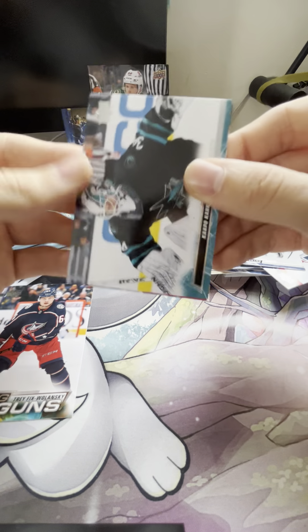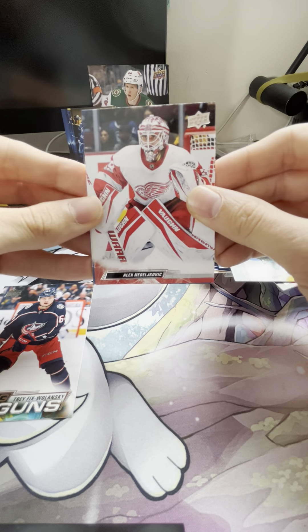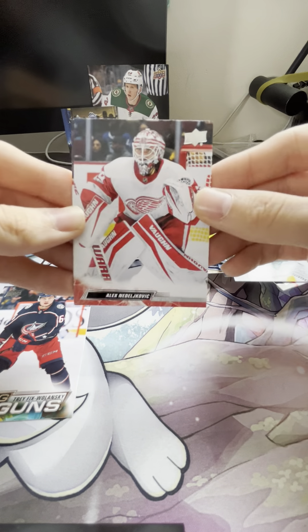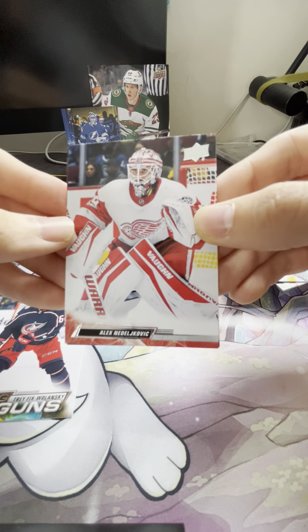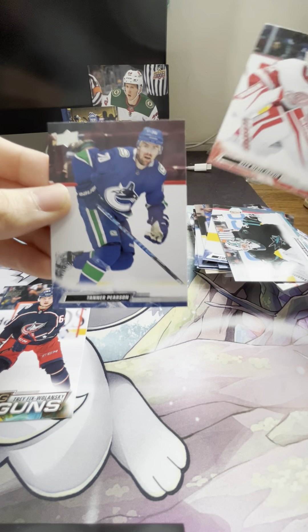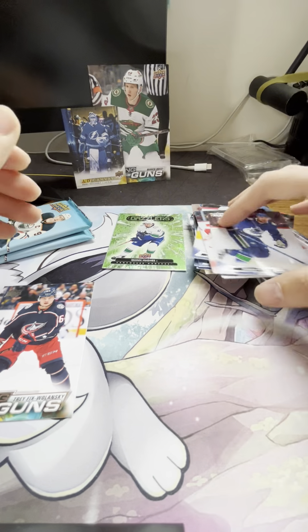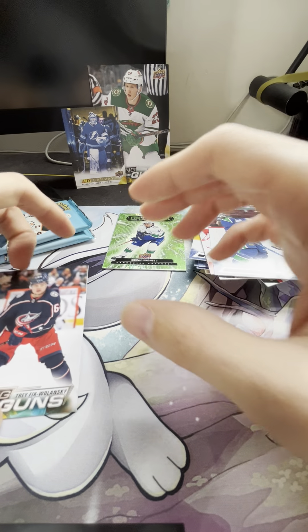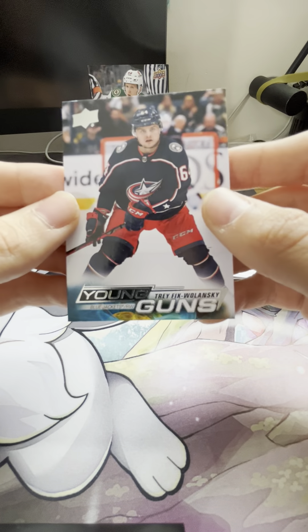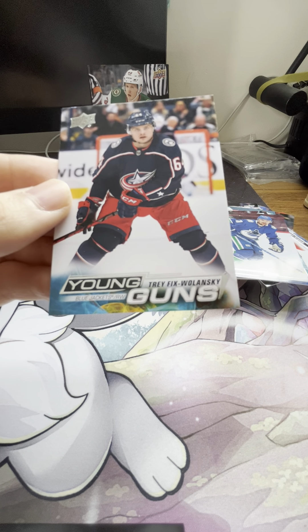Kaapo Kahkonen — another great goalie. And there's my Detroit guy, Alex Nedeljkovic — needs to do a little better, needs to get some D in front of him; they don't play well when he's in net unfortunately. And then Tanner Pearson. Let's take another look at this young gun — the new design is great. All that color down there, they really did a good job.